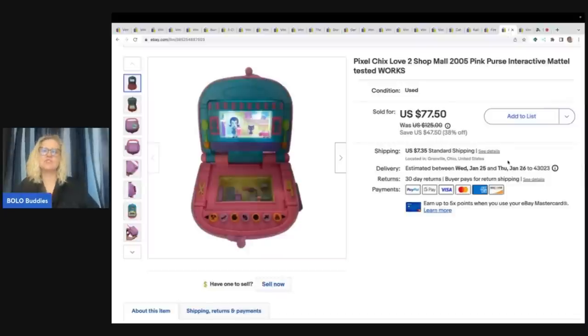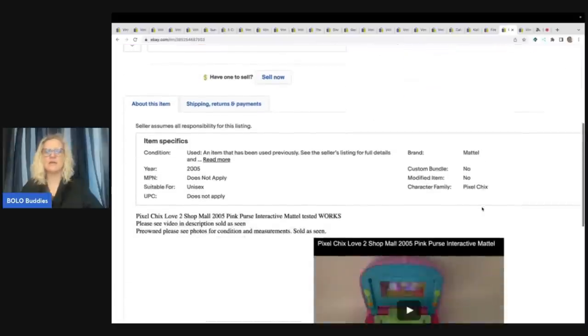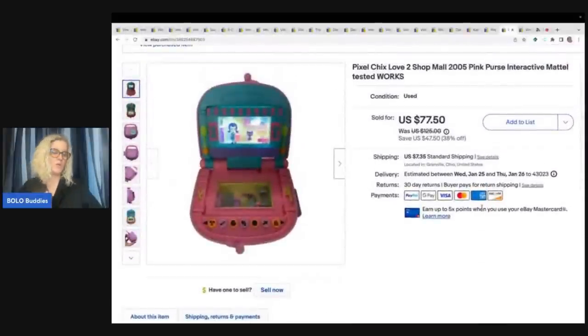The next item is this Pixel Chicks Love to Shop. They sat in my garage and money pile forever — I had four or five of them and didn't even know what I had. I did a video on my reseller channel testing how these work — they're pretty cool. They are a big money Bolo. I sold this for $77.50 and the buyer was all in for $92.60. Mine were not even in great condition — I could have gotten more if they'd been in better shape. If you see these, definitely pick them up.